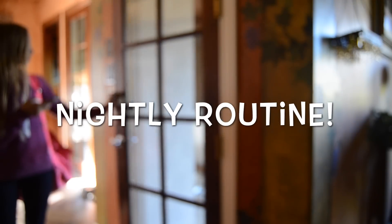Hey guys! Today's video is going to be my nightly routine. I hope you guys enjoy — this was so requested!